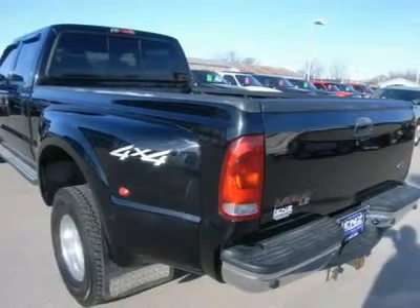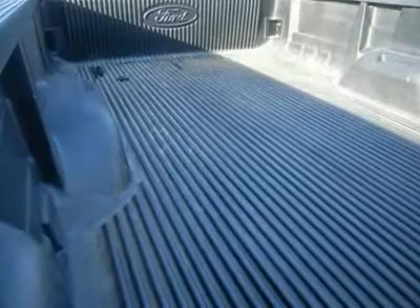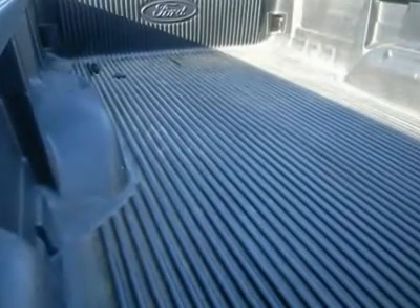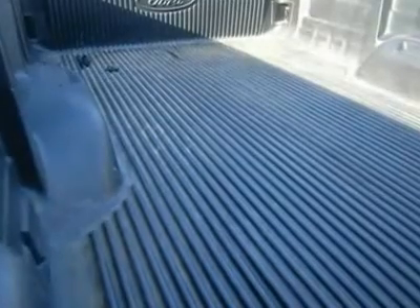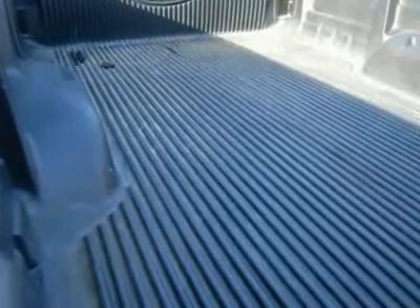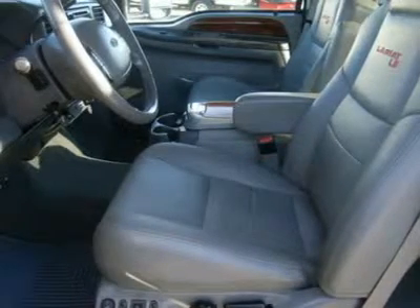Keyless entry, CD and tape player, sliding rear window, power pedals, reverse sensors, compass temperature mileage display, tinted windows, fog lights, moon visor with clearance lights, vent shades, locking tailgate, polished aluminum rims, wood grain dash and door trim.